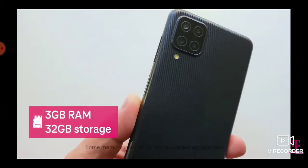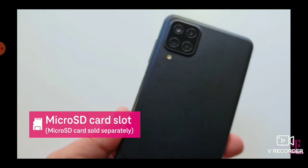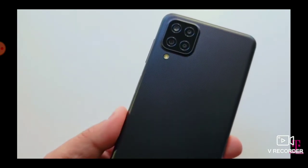The A12 comes with 3GB of RAM and 32GB of onboard storage, plus you'll have the option to store up to a terabyte more when you add a microSD card.